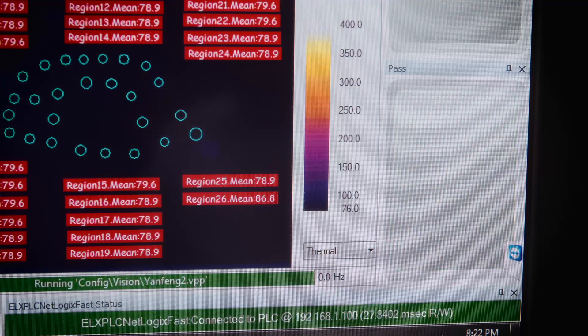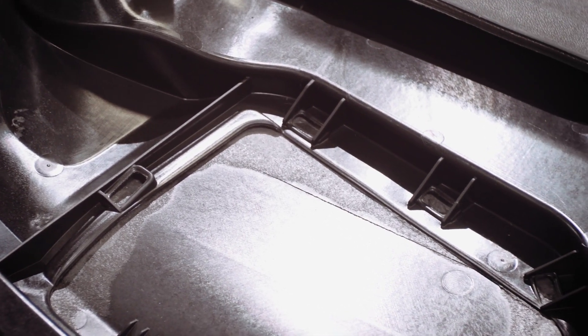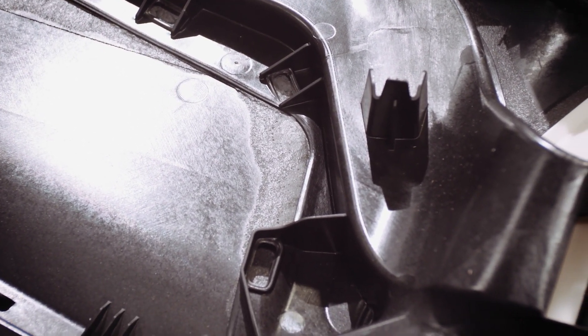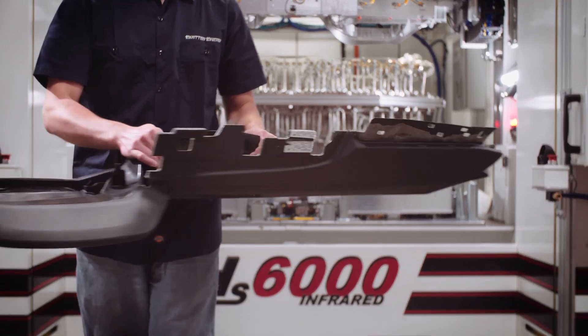What do all plant managers want? Consistency in production output. Know the moment your machine needs general service — tool recoding, infrared bulb replacement, vibration and horn calibration. There's no need to guess if a process is working to standards. With Emitted Energy's TPMS, now you can be sure.